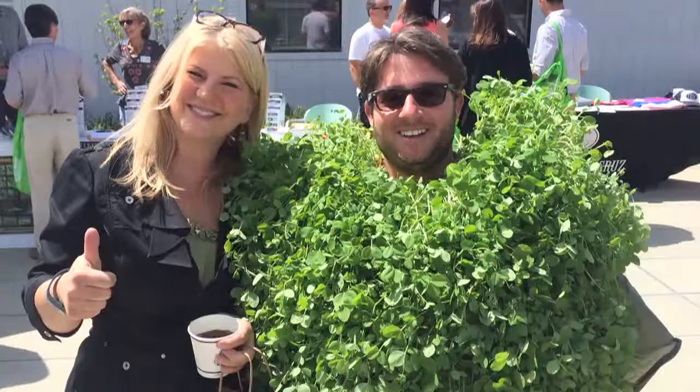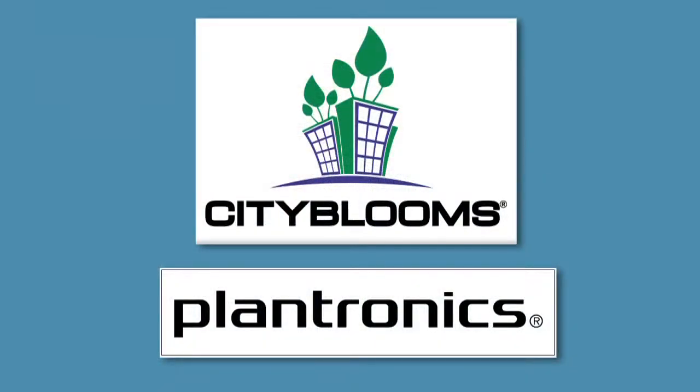There's nothing more gratifying than being grabbed by a Plantronics employee and being told in a very heartfelt manner how much they're enjoying the quality of food that we're growing, and how much they appreciate what we're trying to achieve here. That really is the inspiration that keeps us going day after day and continuing to refine and improve our technology.